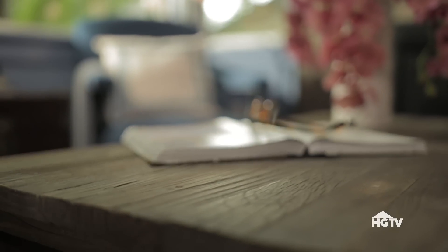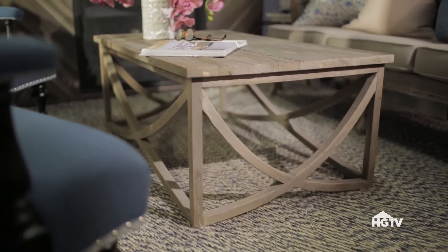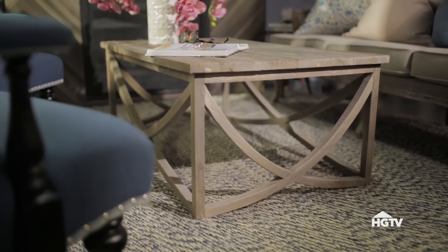Although this coffee table is generously sized, it's open on the bottom, which creates the illusion of slightly more space. When you look at the coffee table, your eye goes under it to the other side of the room.